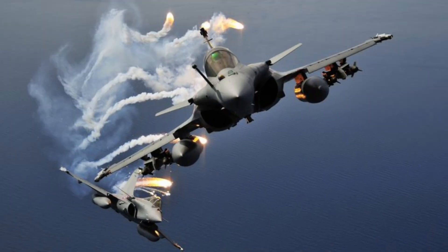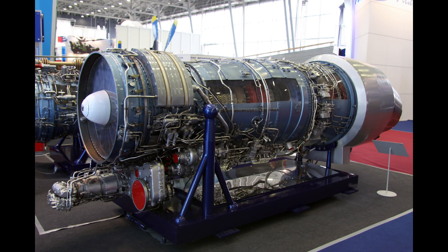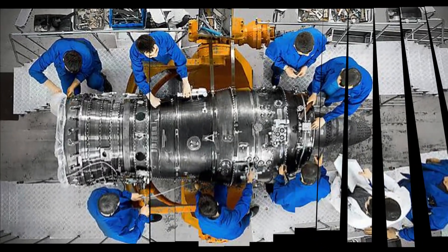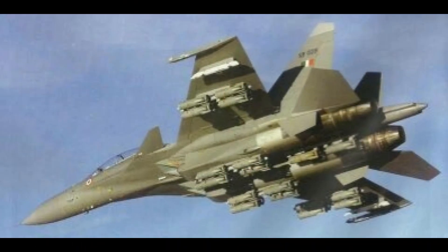The speed, rate of climb, service ceiling, and G-limit of the Sukhoi 30 MKI are slightly better than even the Rafale. However, when it comes to reliability of engines, the Rafale's M88 engines are more reliable than the Saturn AL-31FP. There are plans to upgrade the engines to the Saturn AL-31FS, which is more powerful and has a longer lifespan, increasing the jet's endurance and making it more survivable and better suited to carry heavy weapons.